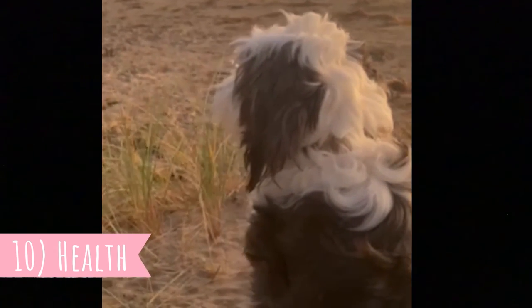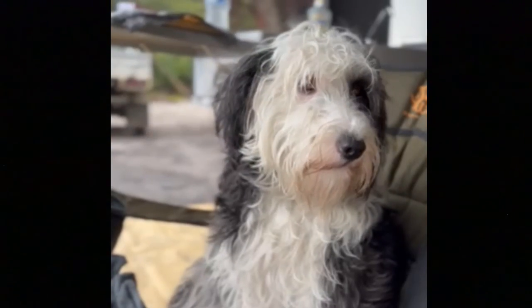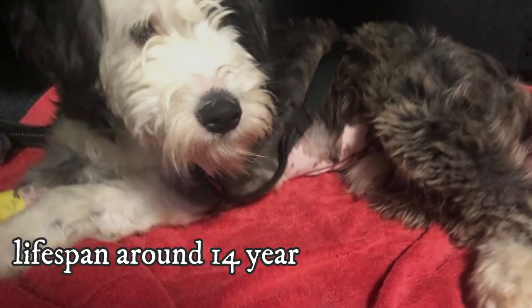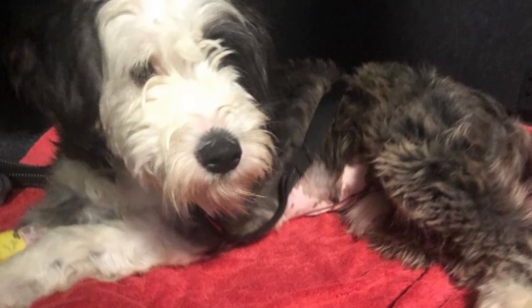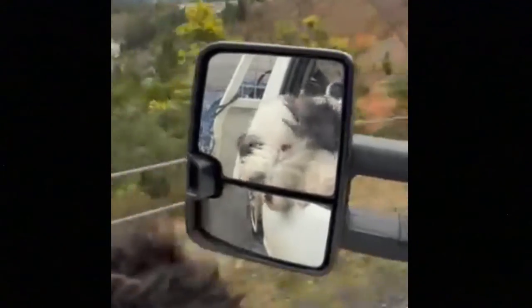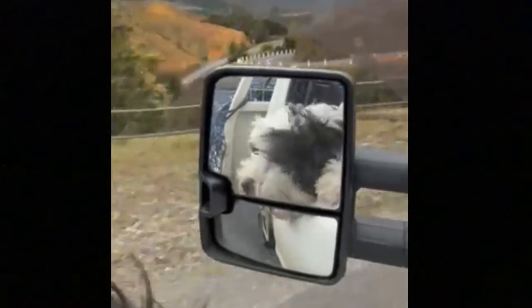Number 10: Health. There are no scientific studies about the health of this rare breed, but this should generally be a healthy and hardy dog breed with a lifespan of around 14 years. Of course, they still might suffer from typical dog health issues such as joint and bone problems, ear problems, some allergies, or infections.